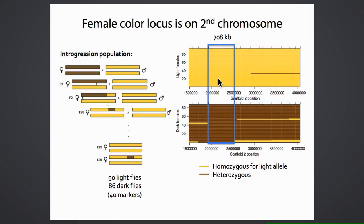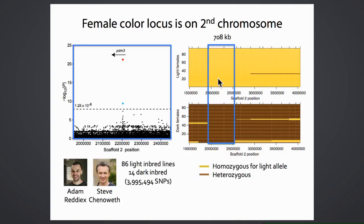To fine-scale map further, they collaborated with Adam Reddix and Steve Chenoweth at the University of Queensland, who developed a panel of 100 inbred Drosophila serrata lines with whole-genome sequences. Phenotyping these lines for female pigmentation and performing a genome-wide association study, they found only two SNPs in the entire genome associated with pigmentation—both falling within the region predicted by introgression mapping, approximately 480 bases apart in the first intron of PDM3.